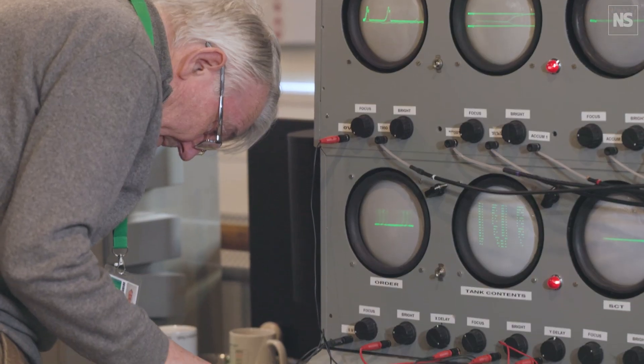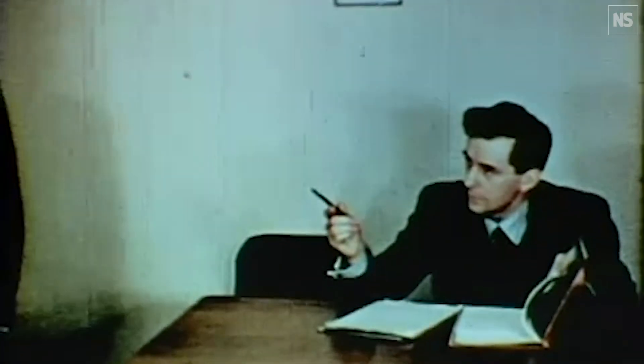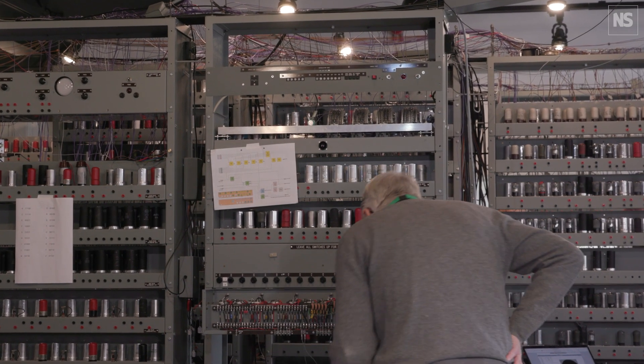We recruited a volunteer team to work on the machine. One of the volunteers built what today we would call a logic simulation to understand what the various parts of EDSAC were and how they would fit together. The early computing pioneers didn't leave very good records behind — once they had built a machine and found out how it worked, they wanted to get on and build the next one. One of the frustrations for us as modern engineers trained in modern software and electronics is that we have to forget a lot of what we were taught to go back to the 1940s. So we're kind of doing archaeology.